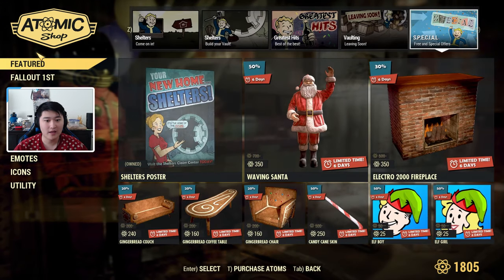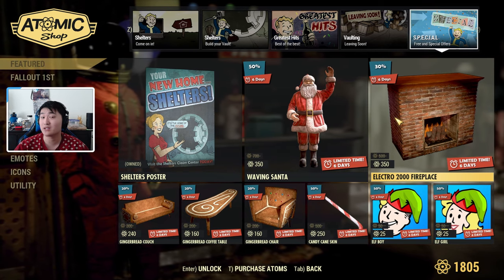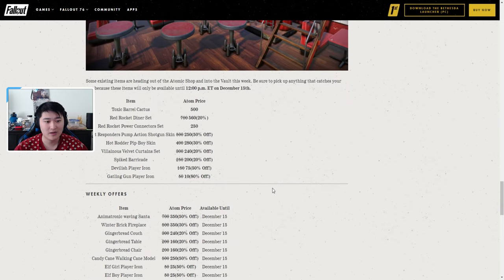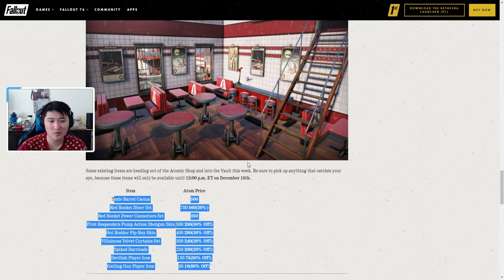As usual, I'm going to check the official website to see if they're staggering any releases. It does not look like they're going to be staggering any releases, as everything in the weekly offers is already available until December 15th.